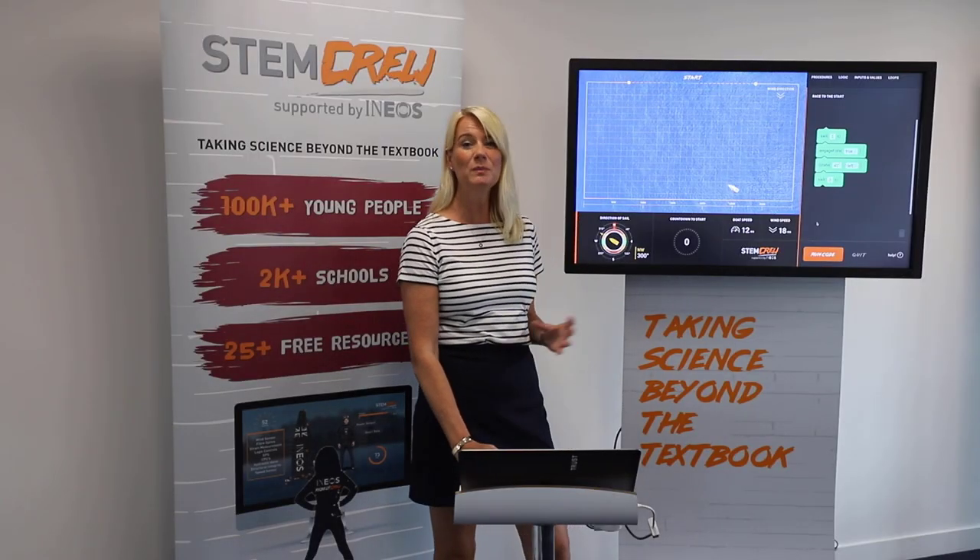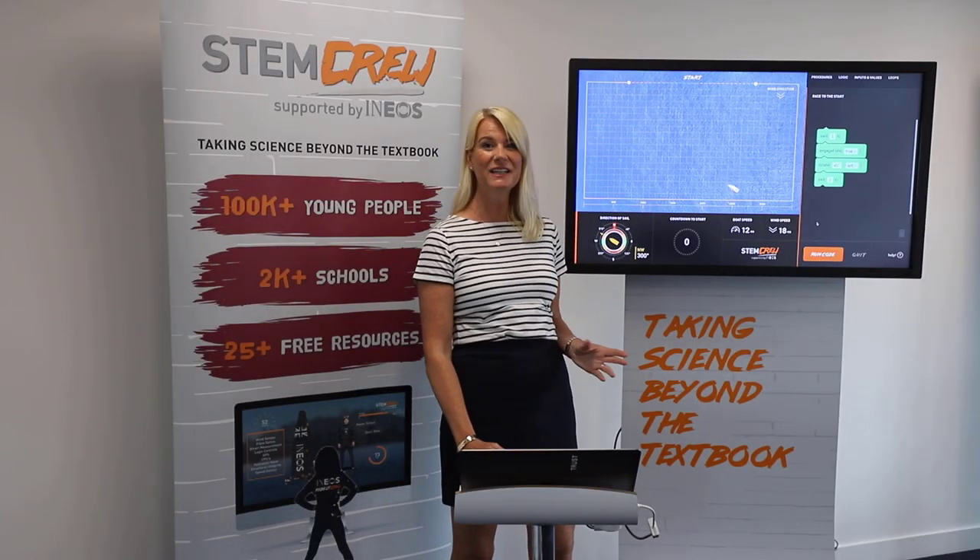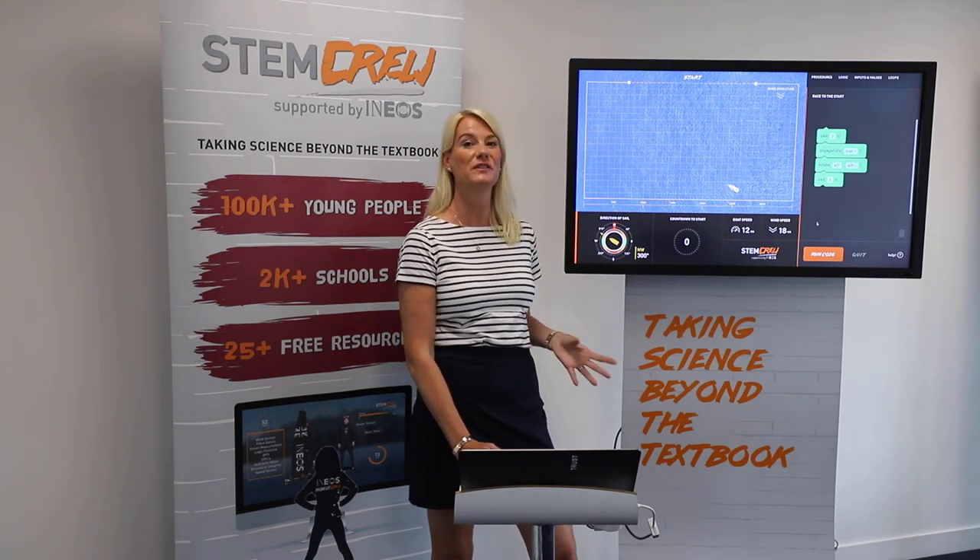Hi everybody, welcome back. Hope you've had a great day so far and you're making the most of everything that's on offer through STEM learning.